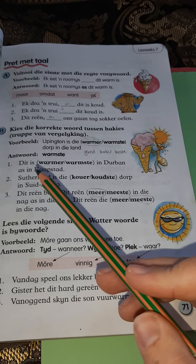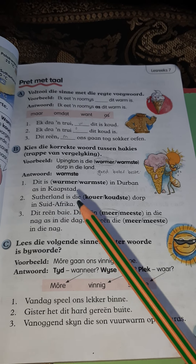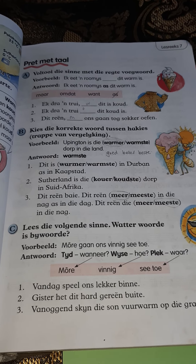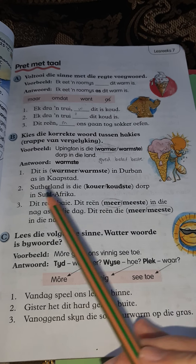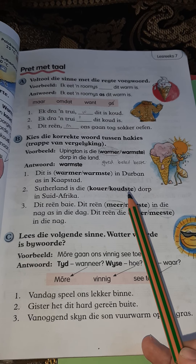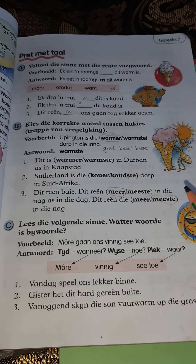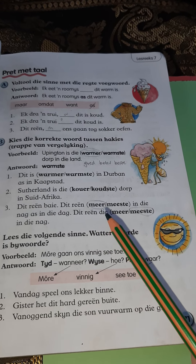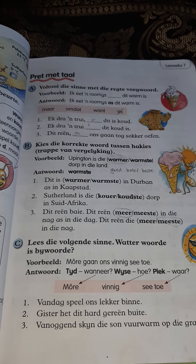Write in your workbook: dit is warmer in Durban as in Kaapstad. Number two: Sutherland is die koudste dorp in South Africa. It's being compared to more than two places — the whole of South Africa — so it will be koudste. Write: Sutherland is die koudste dorp in South Africa. Number three: Dit reën meer of meeste in die nag as in die dag. Comparing two things, so second degree: dit reën meer in die nag as in die dag.